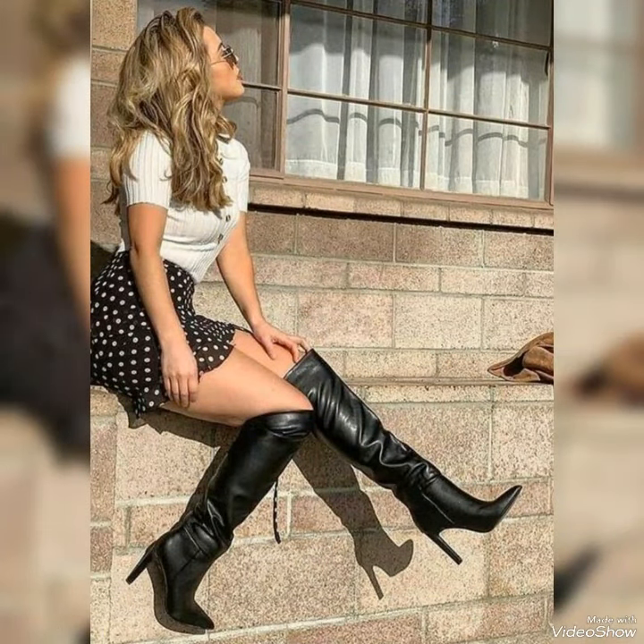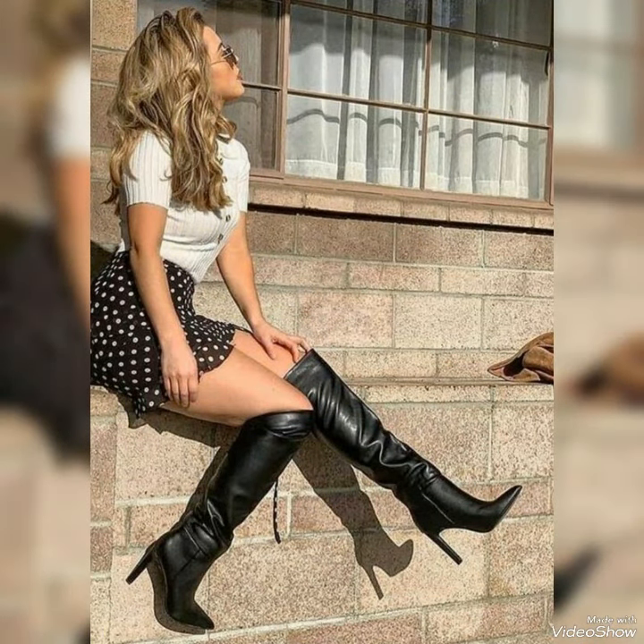You can wear them whenever you are going to offices, a night out with friends, or going to evening parties. These are versatile and adorable.